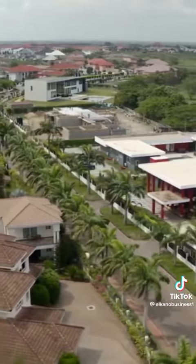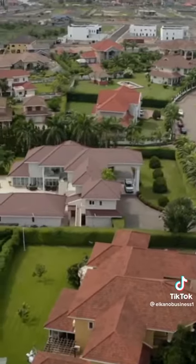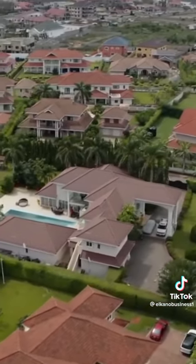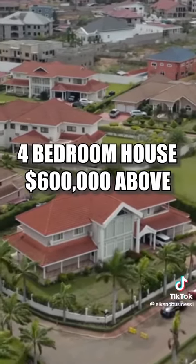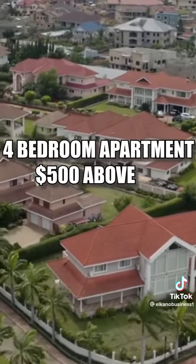Number two on the list is Trasacco Valley. It is one of the finest residential areas to live in in Ghana. The area provides easy routes to all the business centers in Accra and is 4.5 kilometers away from the international airport. A four-bedroom house sells for $600,000, and a one-bedroom apartment will cost you $500 a month to rent.